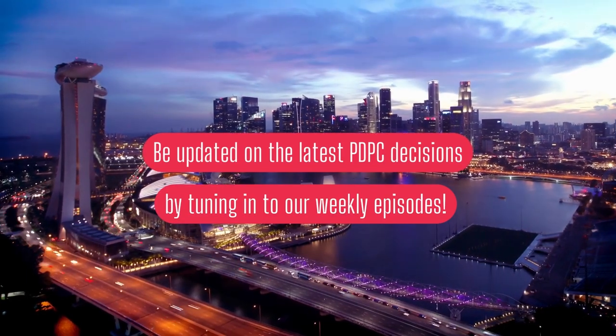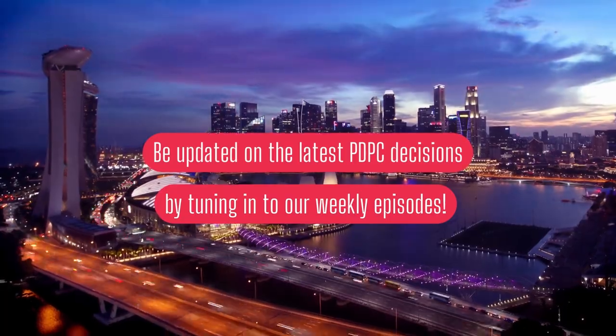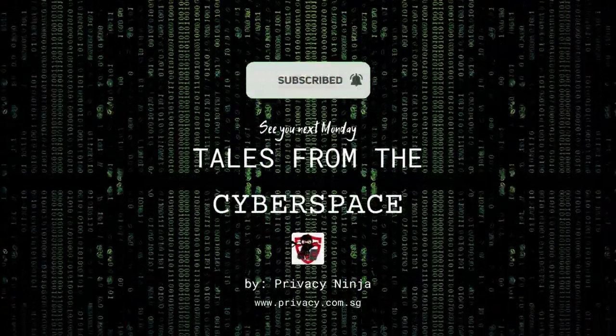If you want to improve your organisation's data protection and cyber security posture, then click subscribe and smash the bell icon. Let's do this together.